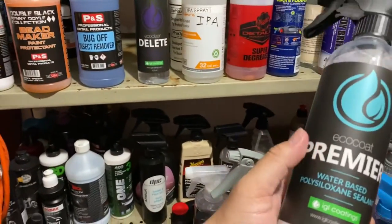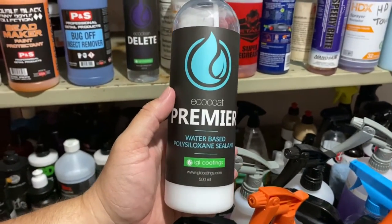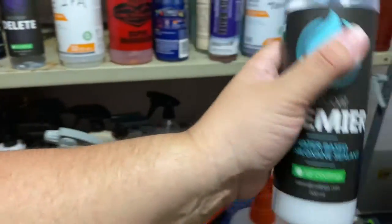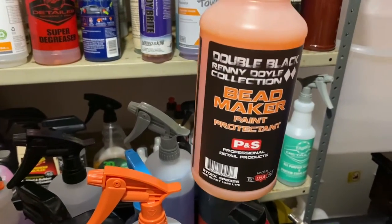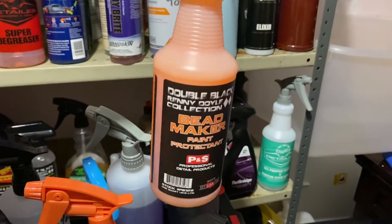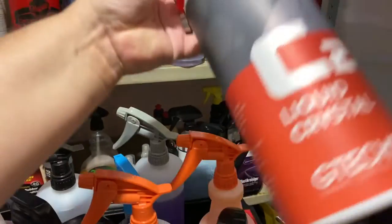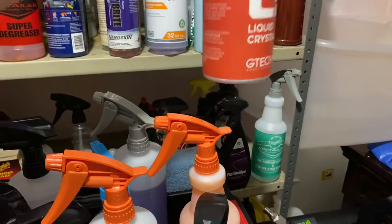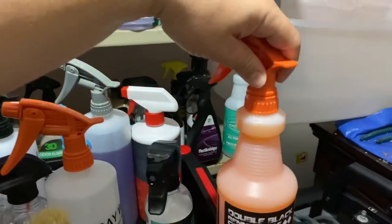Now we're getting down to the really good stuff. This is IGL Premier — six months of protection on the paint by itself, really good stuff. And this here is my favorite — I call it the bread maker, or the sauce. Some of you guys know about this — it's G-Technique C2V3, also a six-month protection on the paint surface.